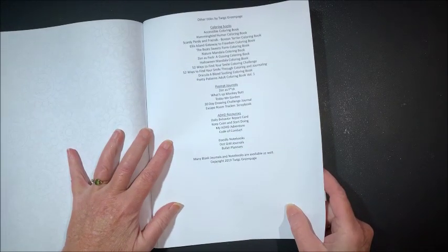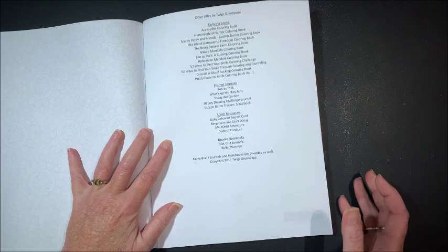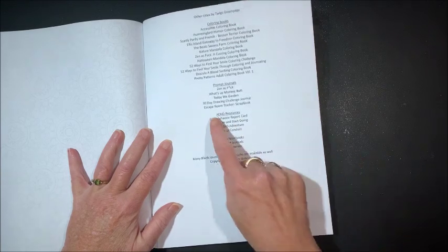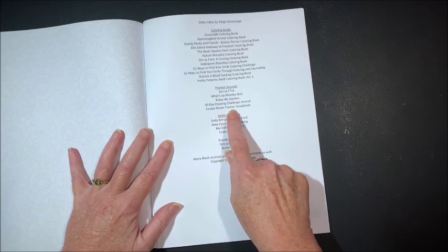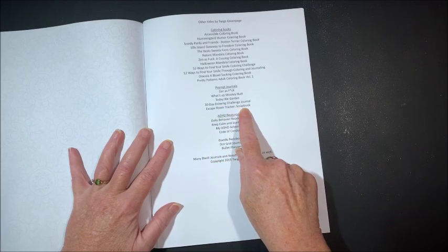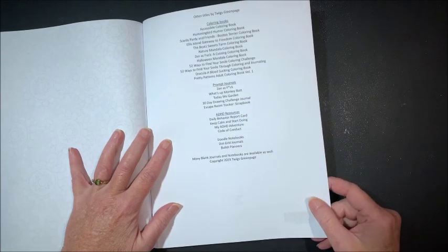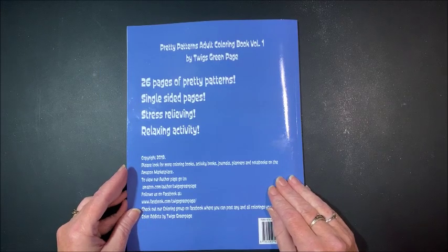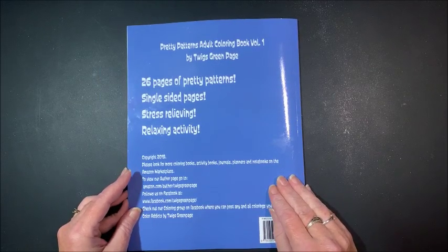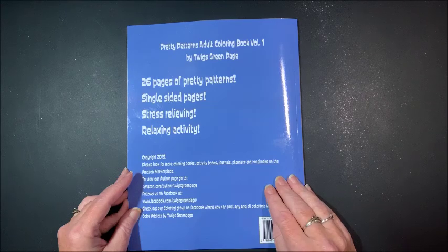She again lists her other titles and books. For prompt journals, this one says escape room tracker scrapbook and journals. So again, if you do that type of activity, you could look at some of her other books. This one has 26 pages of pretty patterns.